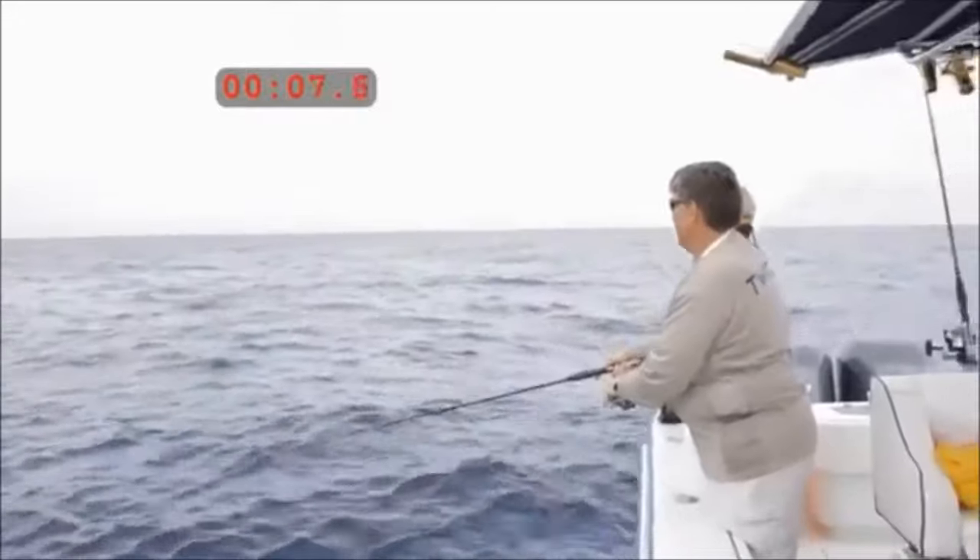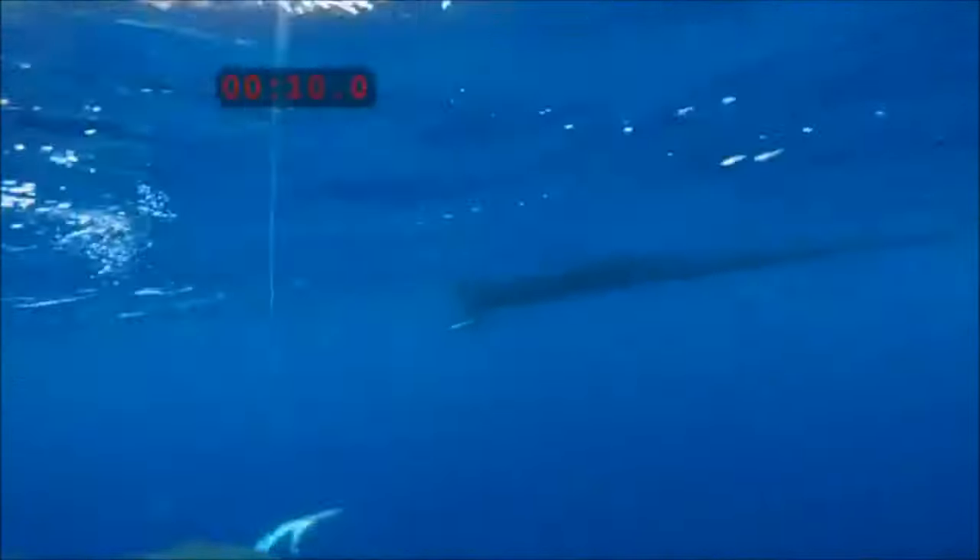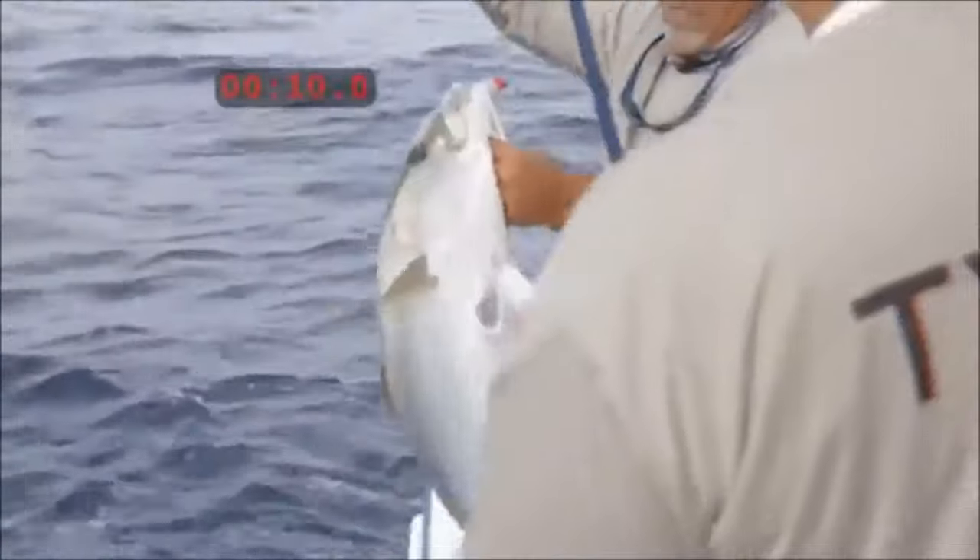Watch this. We turned on the camera and a stopwatch. Here's the cast. Pow! Here's the fish. 10 seconds. A twitching lure works that fast.